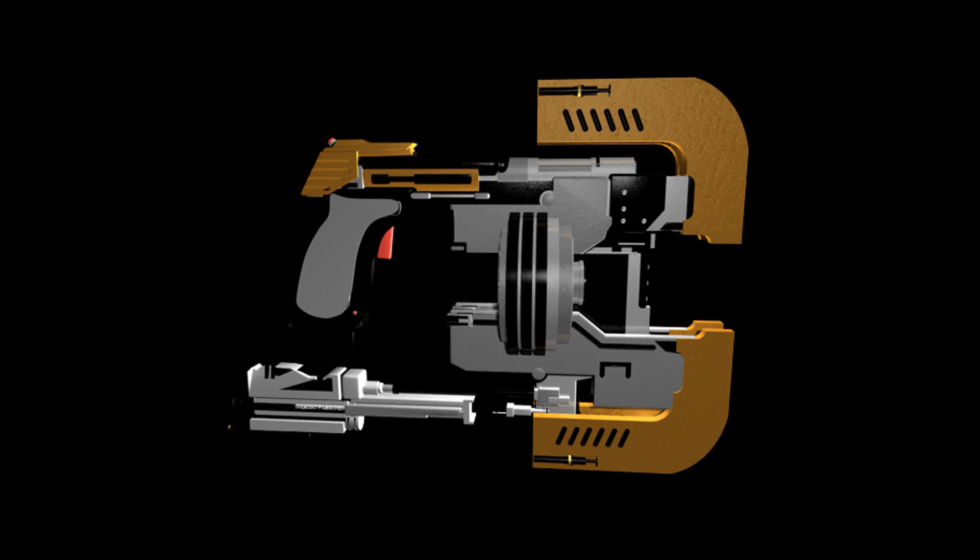Is anybody getting a plasma cutter vibe from Dead Space here? Anyone?